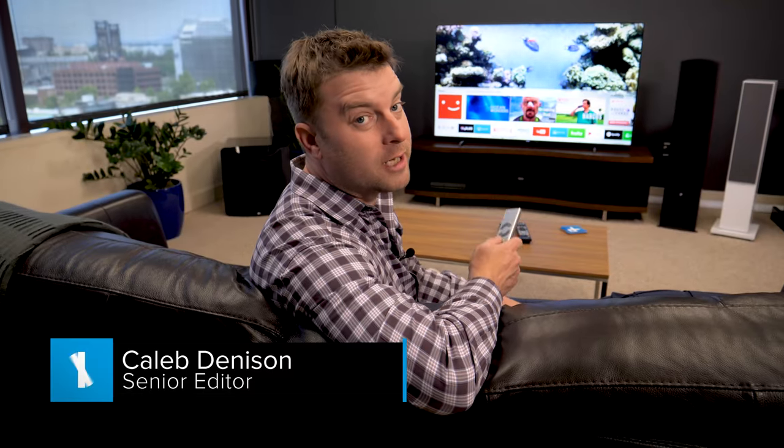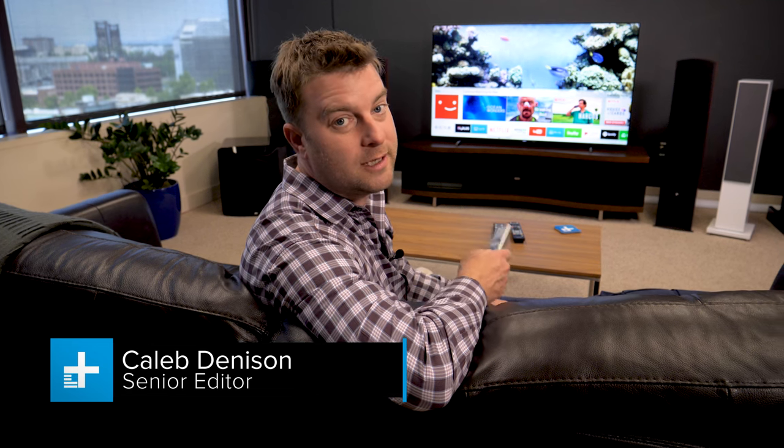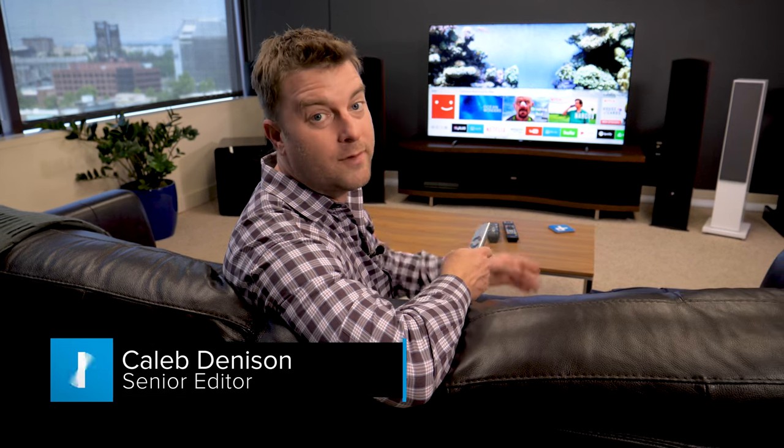If you're shopping for a TV right now, chances are good it will be a smart TV. These are great — they stream all kinds of entertainment directly from the internet, but not all smart TV interfaces are built the same. Here's everything you need to know when shopping for a smart TV.